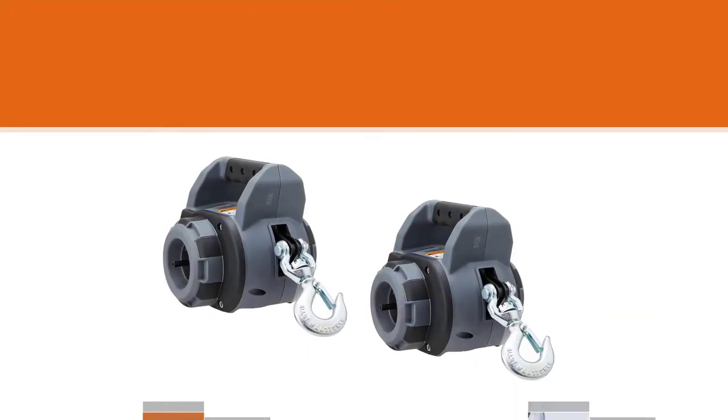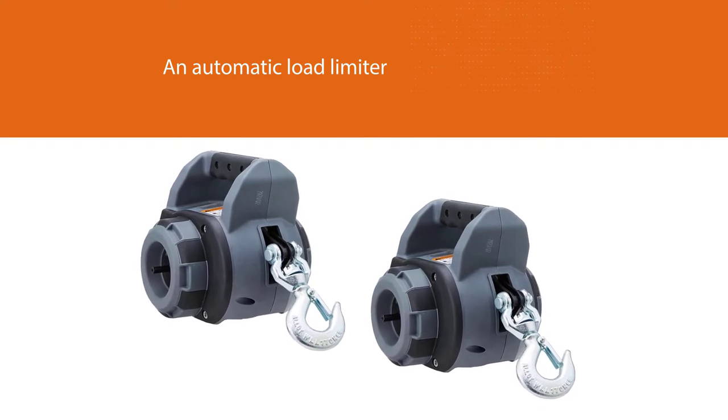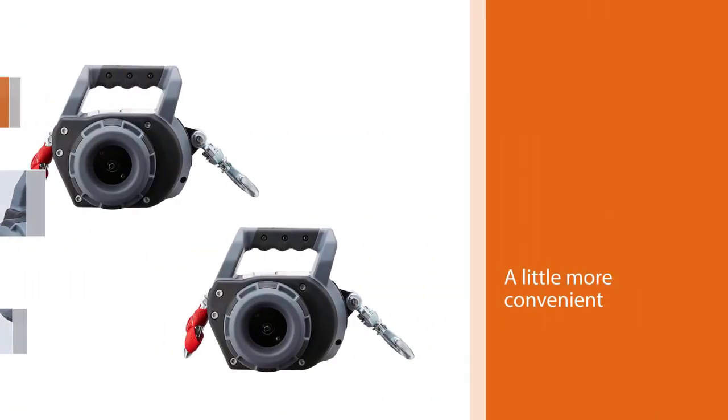It comes with an automatic load limiter. It is one of those little things that make winching a little more convenient — it is something one learns to appreciate more over time.